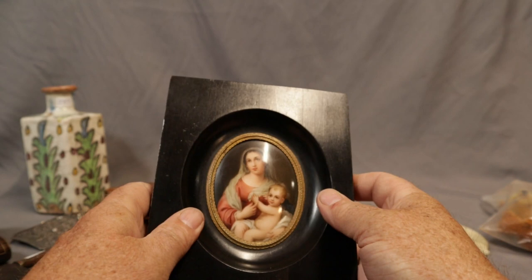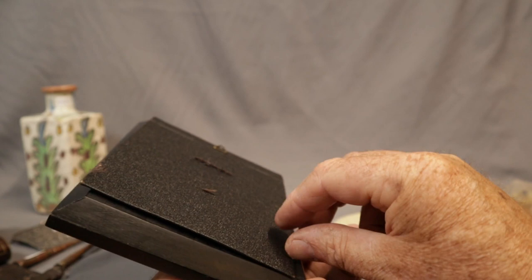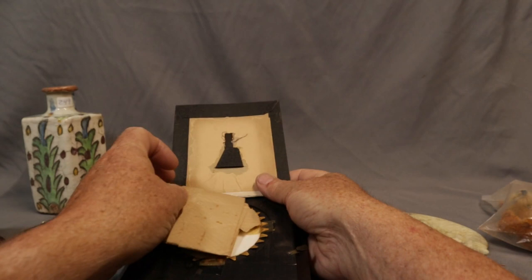Beautiful painted porcelain plaque — really well done, really well painted. No signature that we can see. Let's take another look — lots of things coming in, I forget a lot of what I see when I first look at things. Yeah, Marillo — Mad Marillo. So anyway, some stuff there for further research. A beautiful little painting.